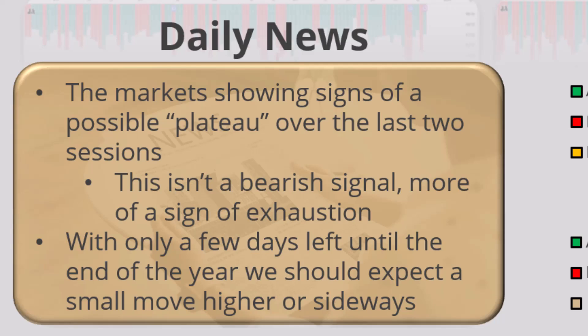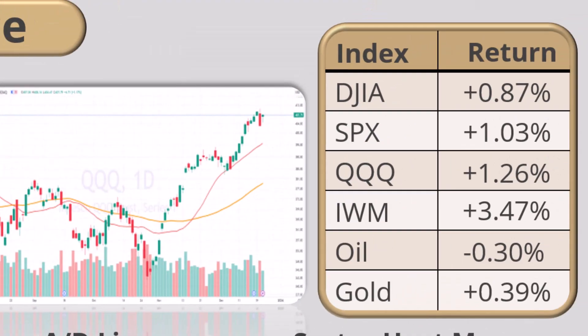It's a little bit more of a hesitation — I'll call it a plateau. With only a few days left until the end of the year, we should expect a small move higher or sideways; I don't think anything's going to go outside of that. I've got a lot of traders wondering what's going to run into the close, and it really is throwing darts. I want you to focus more on what you've got left in your portfolio and how to manage it as you go into year end.